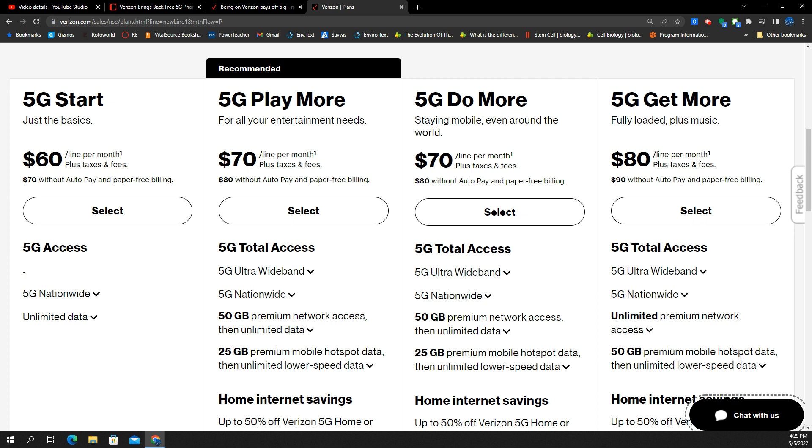Unless you're on a legacy account where those plans still exist, from what I understand employees are being told that if customers are asking about those plans, send them over to prepaid. Verizon really doesn't want to do that — they want you on a postpaid plan. But if a customer is insisting on a metered plan, like a 5 gig, 10 gig, or 15 gig option, prepaid has those. At that point though, you could probably find better value at another company, like an MVNO.